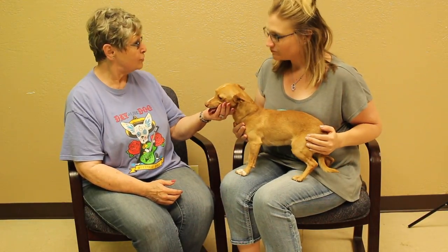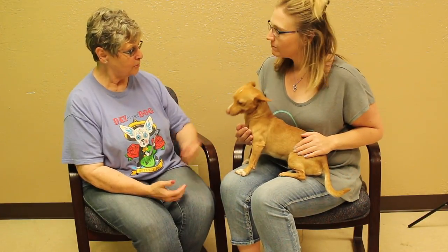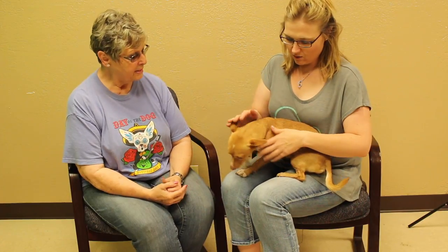We don't know a whole lot. He was a stray. We've had him for a while now, but he's never been reclaimed, so he's up for adoption. He's ready to be adopted — he's got everything done.